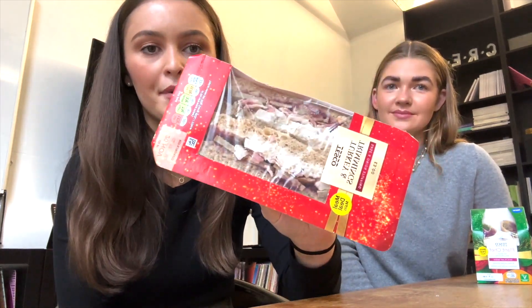Last but not least, we went to Tesco. We picked up the No Beef Wellington Plant Chef, but it's in wrap form. And last but not least, we picked up the turkey and trimmings sandwich from Tesco.